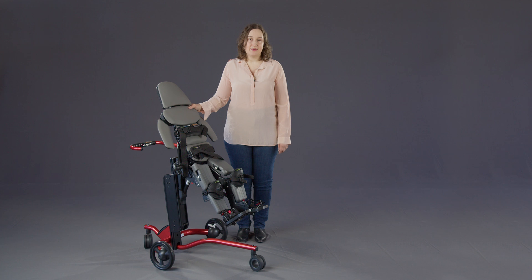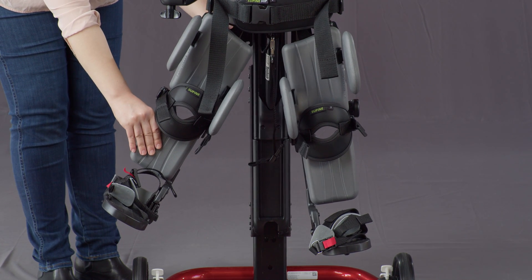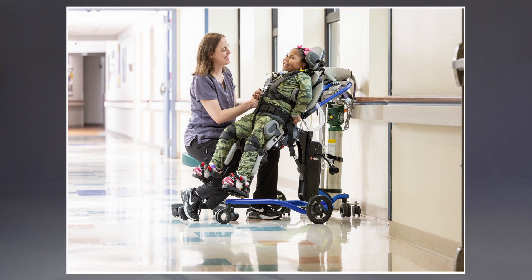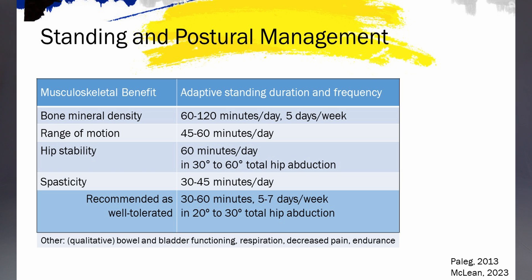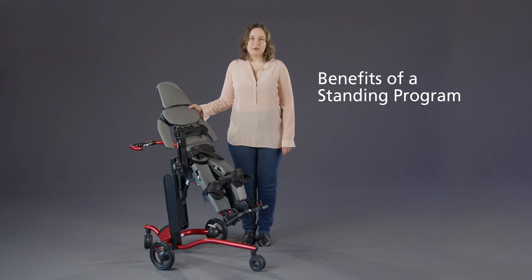Additional studies emphasize the significance of standing in specific positions. For example, standing in hip extension and abduction not only preserves range of motion but also proves beneficial for older non-ambulant children, helping them maintain hamstring and adductor range of motion through a standing program. Initial evidence strongly suggests that implementing a supported standing program for at least five days a week, approximately 45 minutes each day, is optimal for addressing range of motion and spasticity.